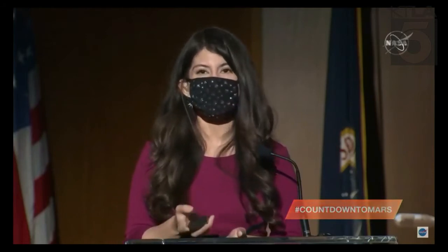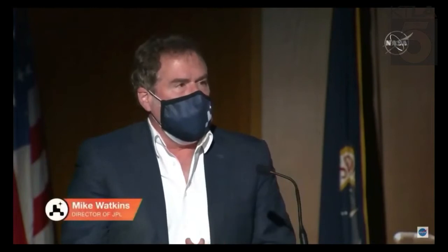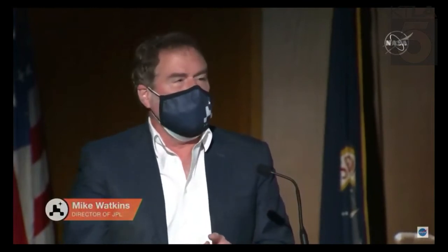Now to get us started is JPL Director Mike Watkins. Welcome back to JPL. We have a jam-packed press conference today, and looking at the team here, I think we're trying to add it up — maybe a hundred years of combined experience with Mars rovers on the panel today. Now we have been working very hard since we landed. The surface team has been getting the rover set up for the surface mission, working Mars time over the weekend, making fantastic progress.